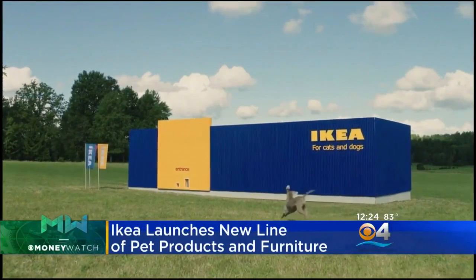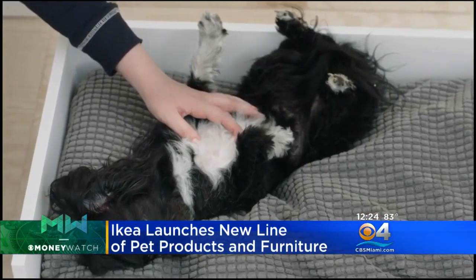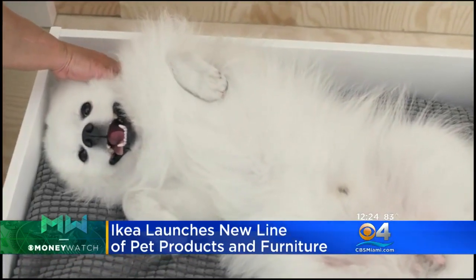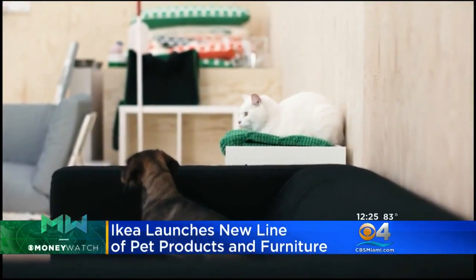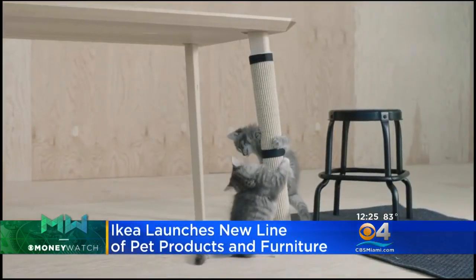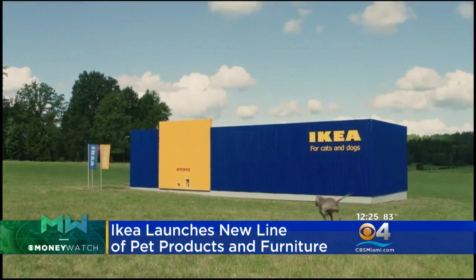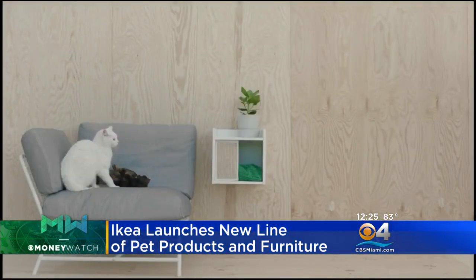Ikea is going to the dogs and the cats — the company launching a new product line designed specifically for our pets. It's called the Lervig collection. In Swedish, that means hairy. Get it? You can expect to see dog beds, cat scratchers, and some other accessories from Ikea for your furry four-pawed friends at home.